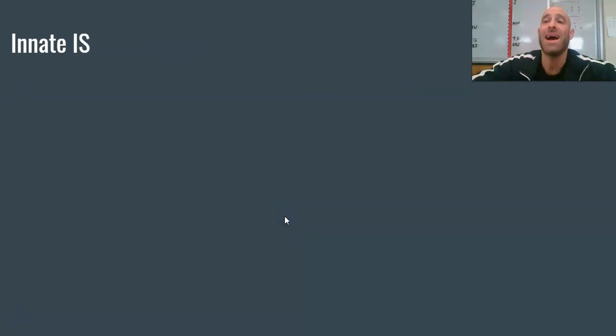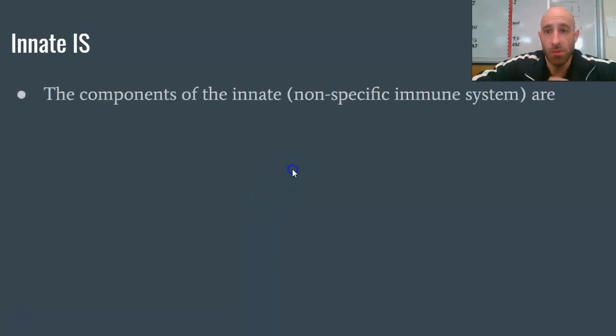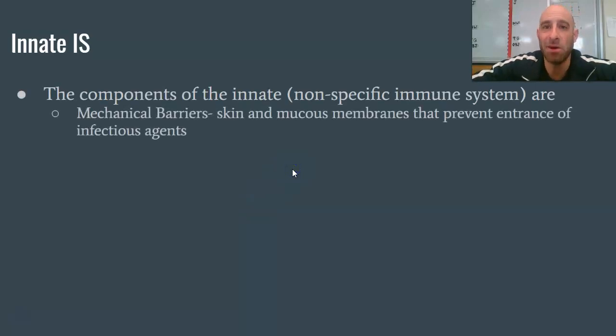Let's get into detail on the innate immune system. This is what you're born with — it's nonspecific, just general preventative measures. The first component is mechanical barriers. Think of your house: why do you have walls and a door? To protect you from the elements and to prevent people from just walking in. Think of mechanical barriers as our immune system's walls.